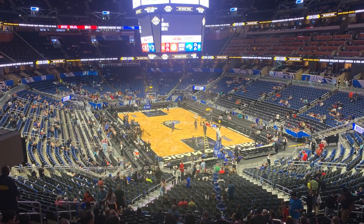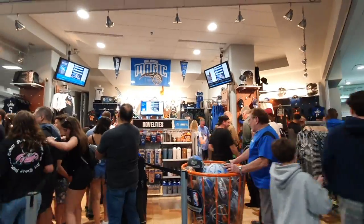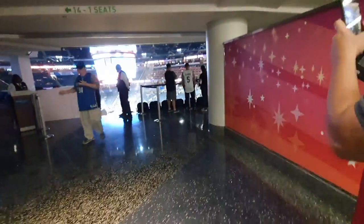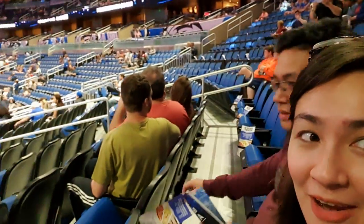Amway Center is a huge arena. They sold t-shirts and other basketball merchandise that you can buy before, during, and after the game. This is my first time to watch a basketball game ever, and we're here in Amway Center, Orlando.